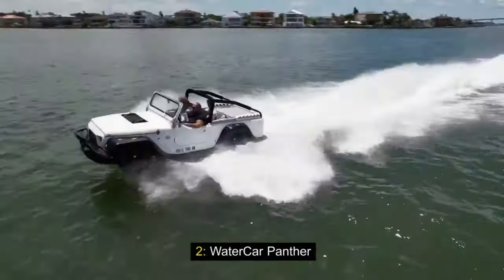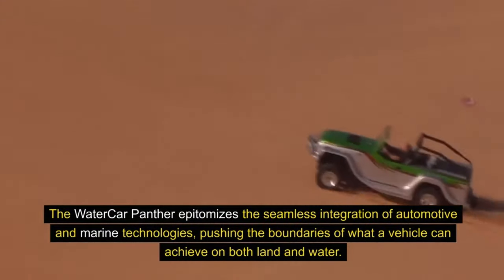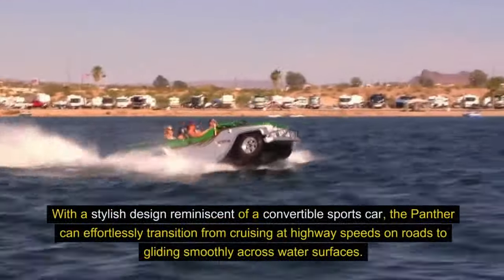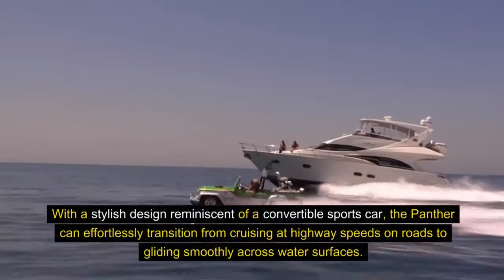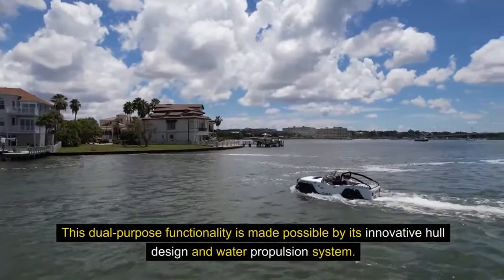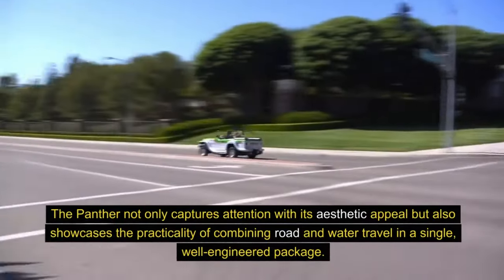2. Water Car Panther. The Water Car Panther epitomizes the seamless integration of automotive and marine technologies, pushing the boundaries of what a vehicle can achieve on both land and water. As a high-performance amphibious car, the Panther offers a unique and exhilarating experience for those who crave versatility in their adventures. With a stylish design reminiscent of a convertible sports car, the Panther can effortlessly transition from cruising at highway speeds on roads to gliding smoothly across water surfaces. This dual-purpose functionality is made possible by its innovative hull design and water propulsion system, showcasing the practicality of combining road and water travel in a single well-engineered package.